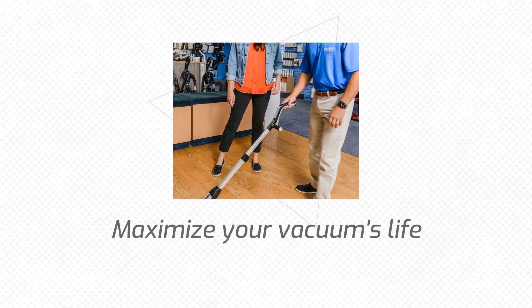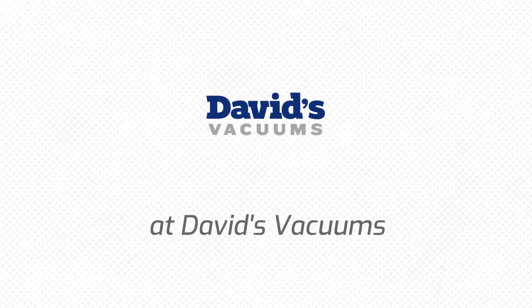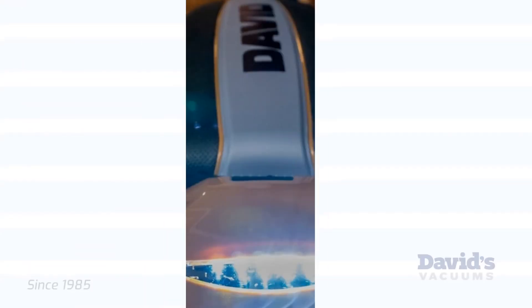Discover the secret to maximizing your vacuum's lifespan at David's Vacuums. Since 1985, we've been offering top-quality vacuums and unmatched service.